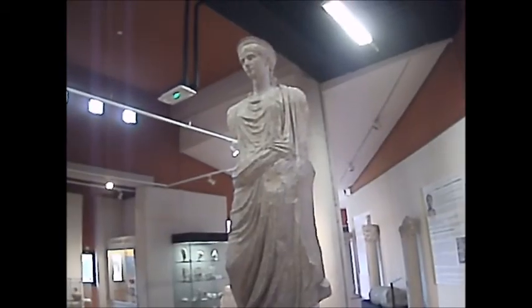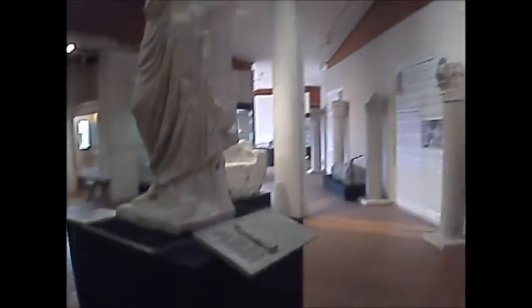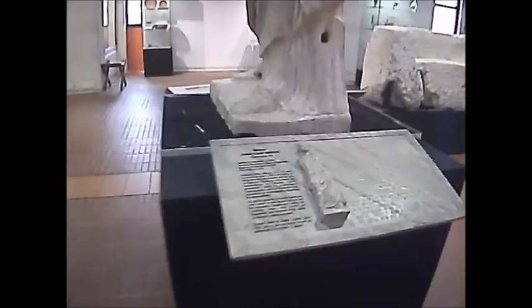And that's a statue of a Roman Empress, excavated from these gardens. I presume all these busts were excavated.